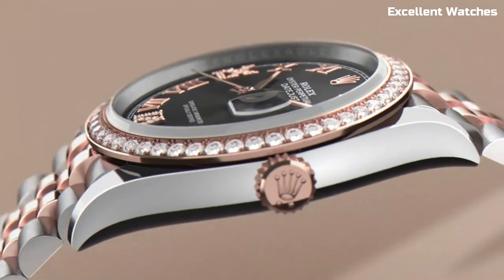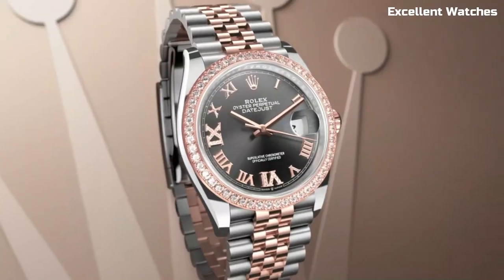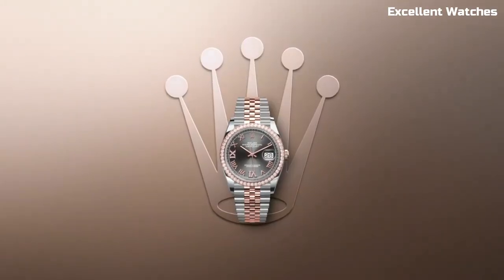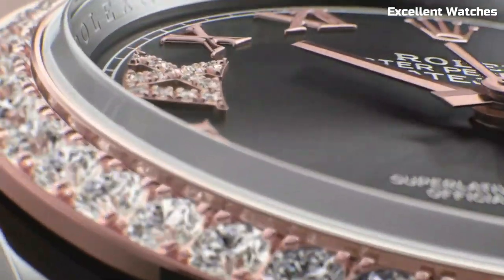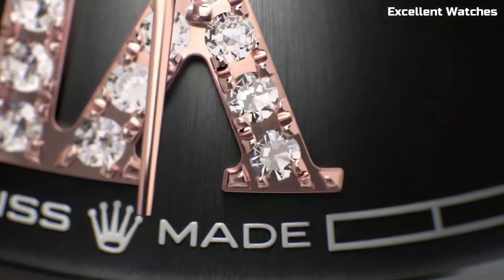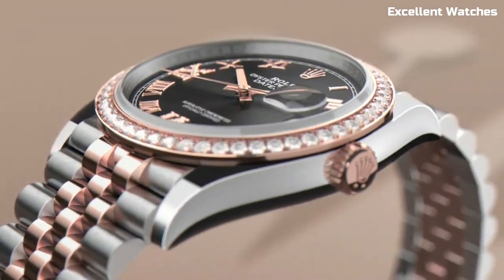Powered by a self-winding movement, it guarantees precise timekeeping. With a wide range of dial colors, bezels, and bracelet options, the DateJust 36 offers unparalleled customization to suit your personal style. Whether you're at a formal event or simply enjoying daily life, this Rolex watch is a perfect blend of sophistication and reliability.